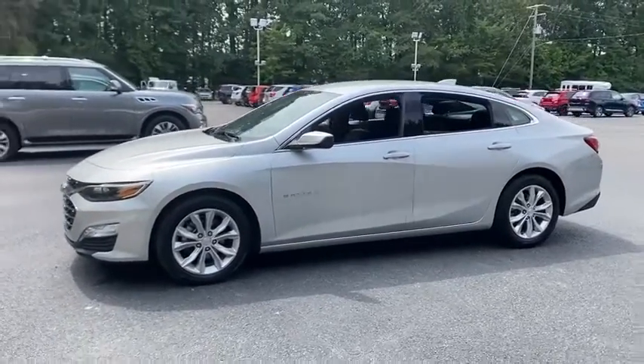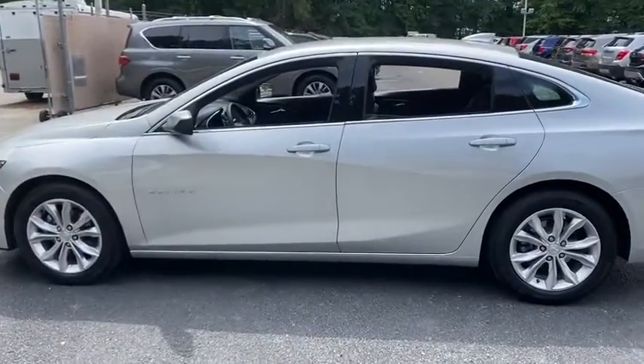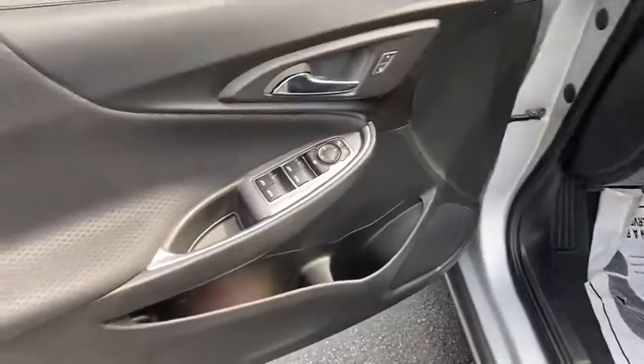Here are some of this vehicle's great options: traction control, dual airbags, alloy wheels, power steering, four-wheel disc brakes, center armrest, heated front seats, power windows, electronic stability control, rear window defroster, compass.